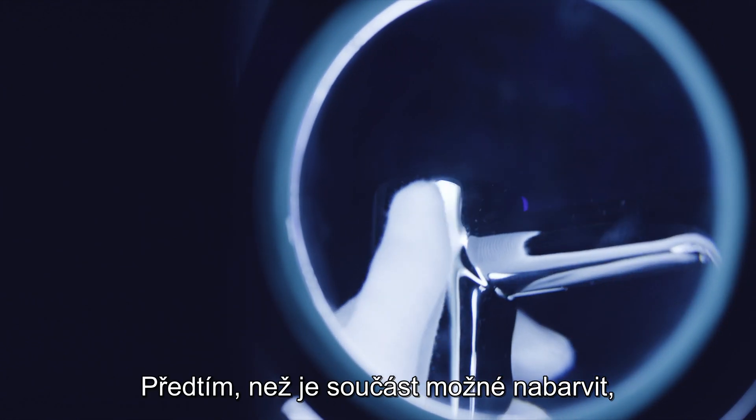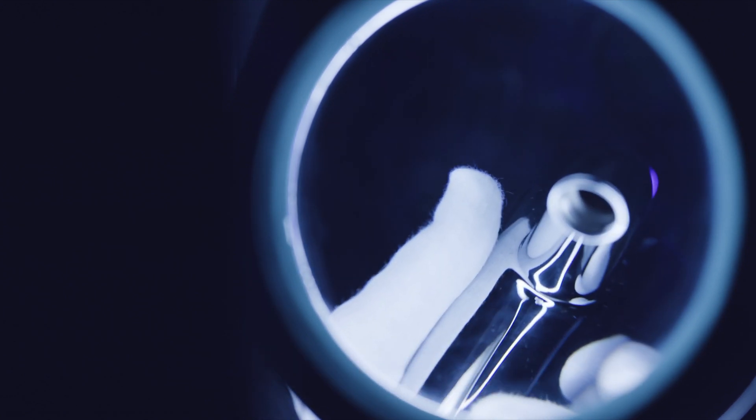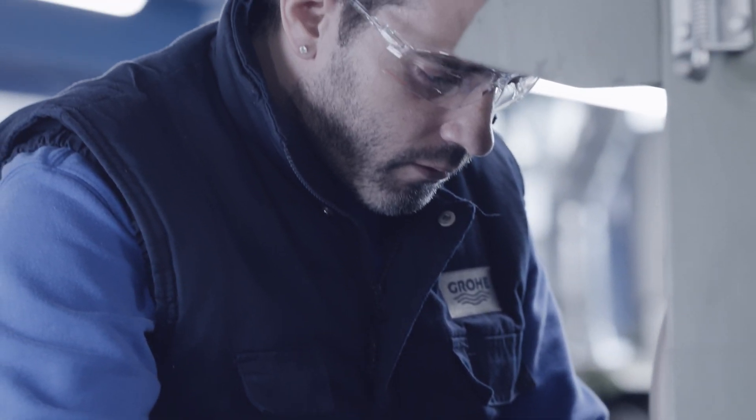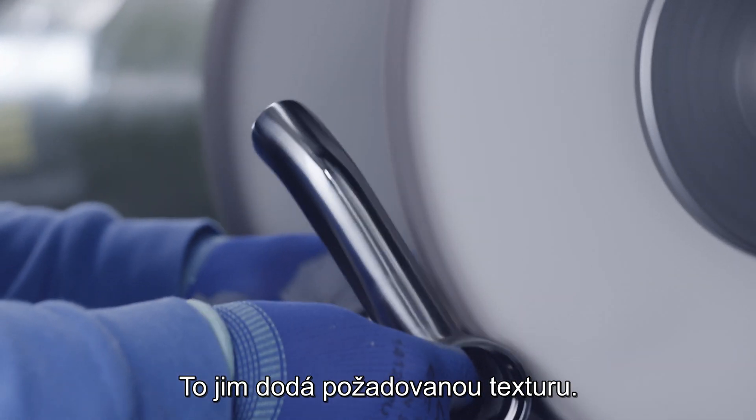Before a component can be colored, it is inspected in the factory to prevent defective components being further processed. All components for products with a brushed finish are brushed manually to get the brushed color effect.